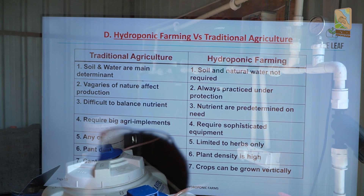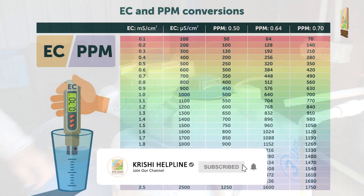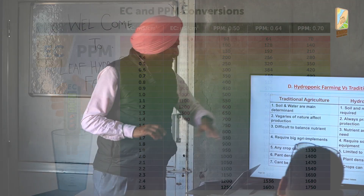In hydroponics, we have full control over the nutrient solution. Any kind of water you use, run it through RO and bring it down to 4, 5, 10, or 25 ppm, then add the required nutrients and use it.